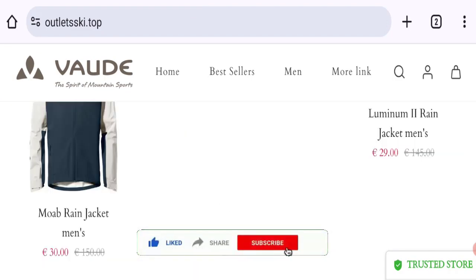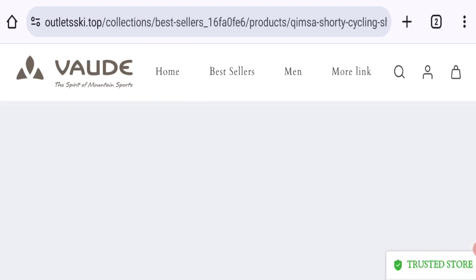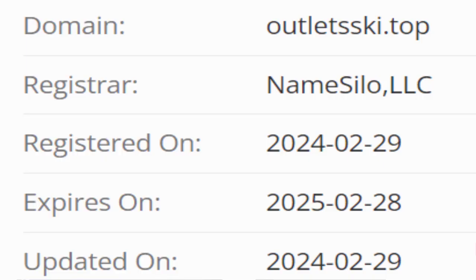This site is protected through HTTPS protocol and SSL integration to keep digital transactions safe. Now talking about the domain information — the domain name was created on 29th of February 2025, so this is a very young site.